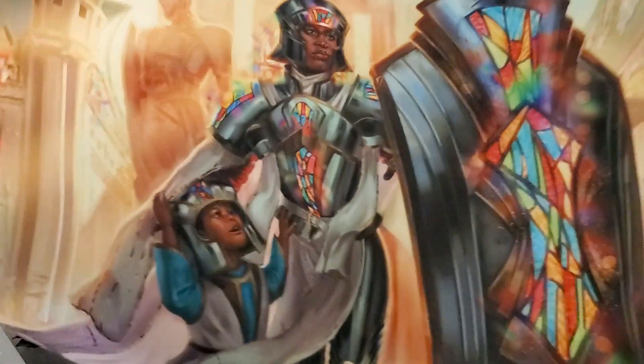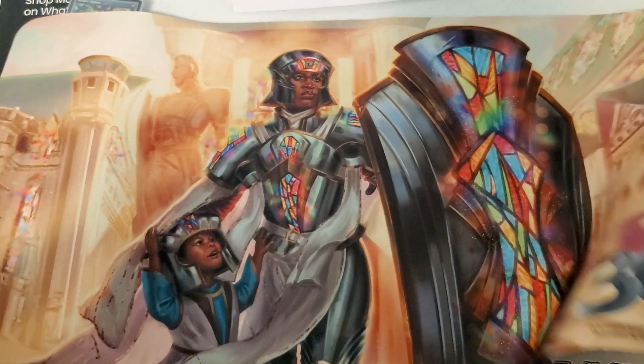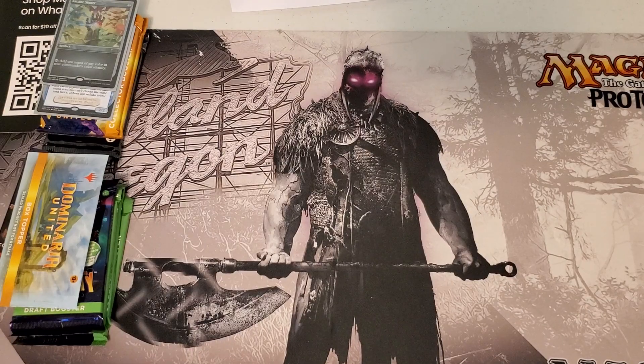There's the basic Magic 30 play mat for what it's worth. It is what it is — it's your basic play mat. Not real impressed with it, but who knows, maybe I'll put it up for sale somewhere.